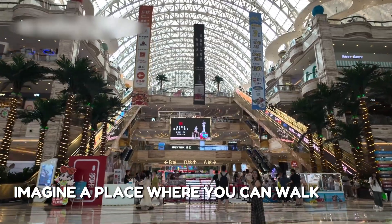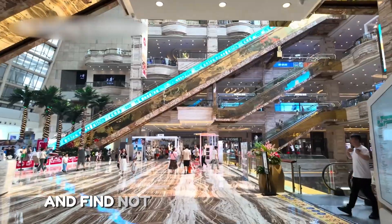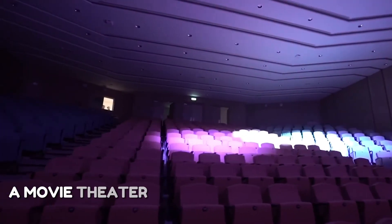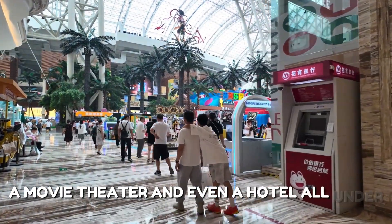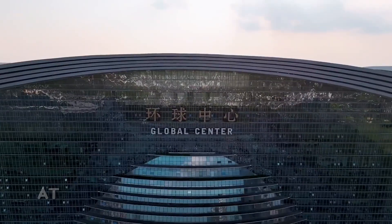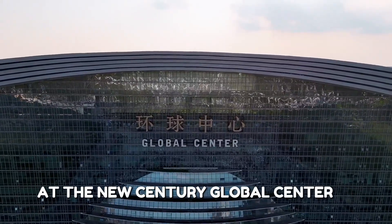Imagine a place where you can walk into a shopping mall and find not just shops, but a beach, an ice rink, a movie theater, and even a hotel, all under one roof. Sounds like a dream, right? That dream becomes real at the New Century Global Center in Chengdu.